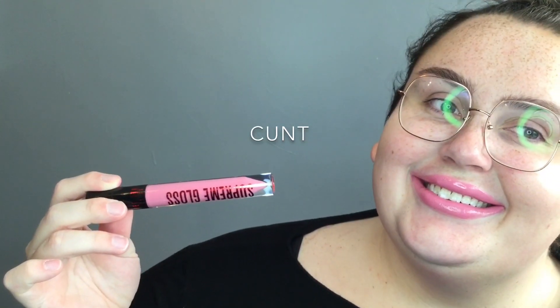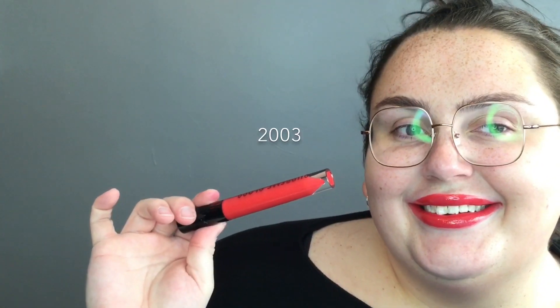Then we have 2003, which is a peachy orange-red with a glossy finish.